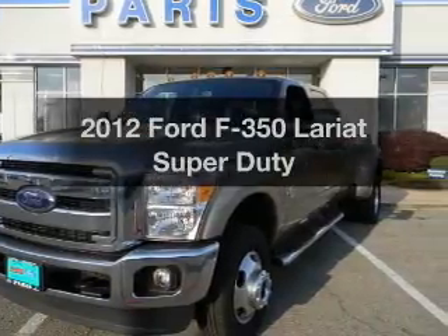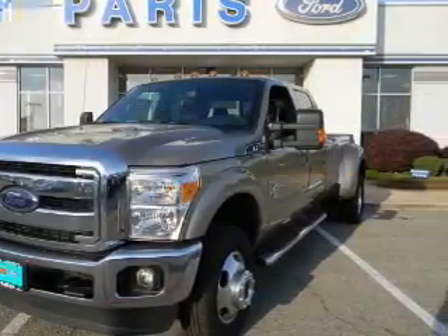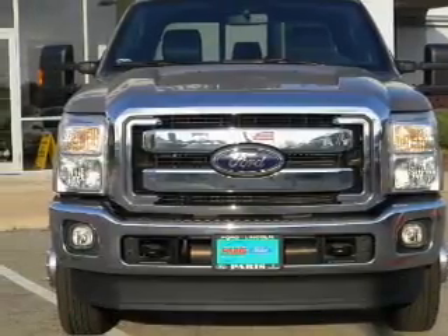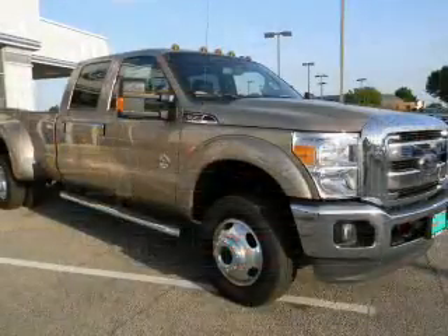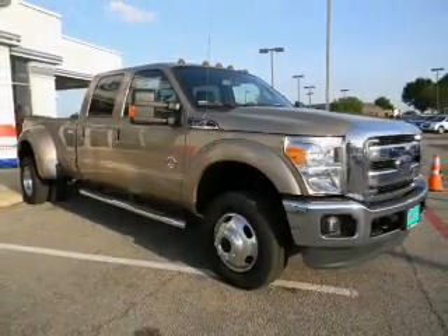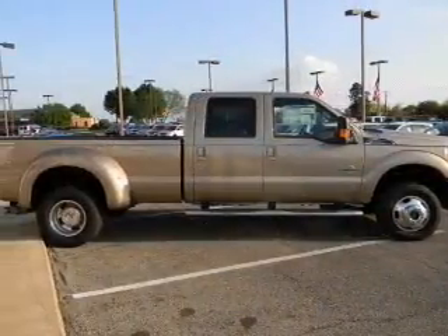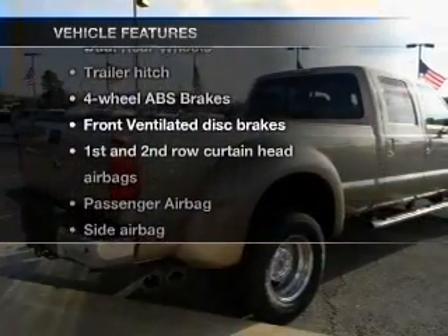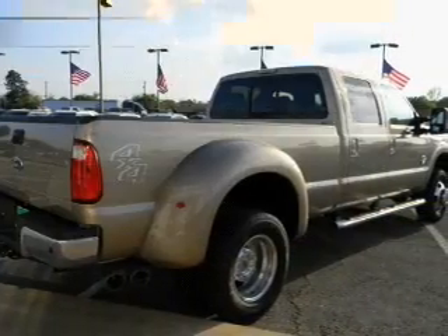Presenting the 2012 Ford S350 — this is the set of wheels you've been looking for, with a powerful 8-cylinder engine. The powertrain includes 4-wheel drive connected to a smooth-shifting 6-speed automatic transmission. Brake safely with the anti-lock braking system, and with these notable features, you won't want to miss out on the opportunity to own this amazing ride.